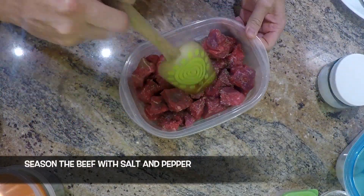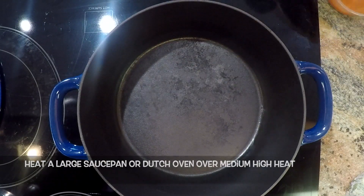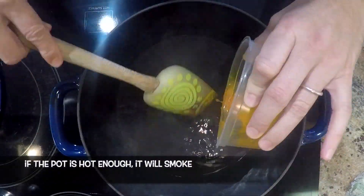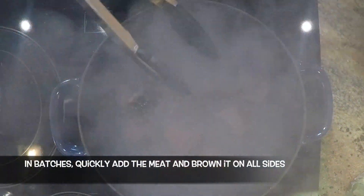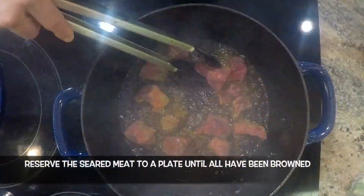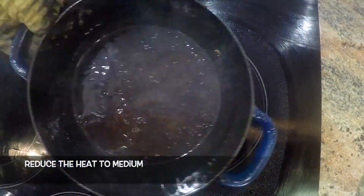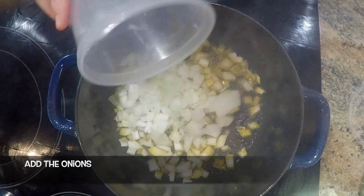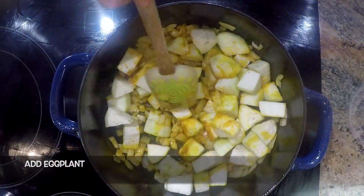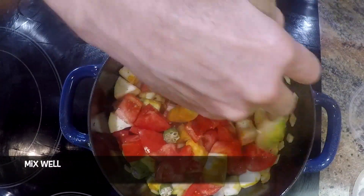Season the beef with salt and pepper. Heat a large saucepan or Dutch oven over medium-high heat. Drop in the red palm oil — if the pot is hot enough, it will smoke. Then in batches, quickly add the meat and brown it on all sides. Preserve the seared meat onto a plate until all have been browned. Reduce the heat to medium, then add the onions and sauté briefly to coat in oil. Add the eggplant, okra, and tomato, and mix well.